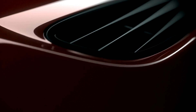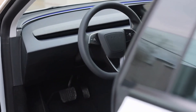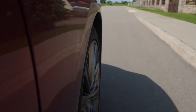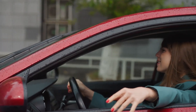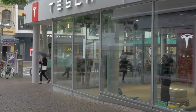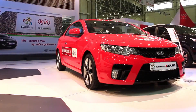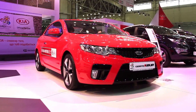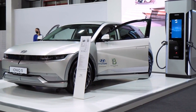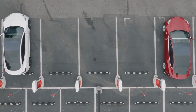Regarding market positioning, the 2025 Tesla Model 3 is poised to retain its leadership in the mid-sized electric sedan segment. Its blend of performance, range, technology, and sustainability makes it an attractive option for a wide range of consumers. The starting price of the new Model 3 is expected to be competitive, adhering to Tesla's strategy of making high-quality electric vehicles accessible to a broader audience. Companies like Hyundai and Kia have introduced impressive electric models such as the Hyundai Ioniq 5 and Kia EV6, which offer good range and features at competitive prices. However, the Tesla brand, with its strong reputation and extensive supercharger network, continues to hold a significant advantage.